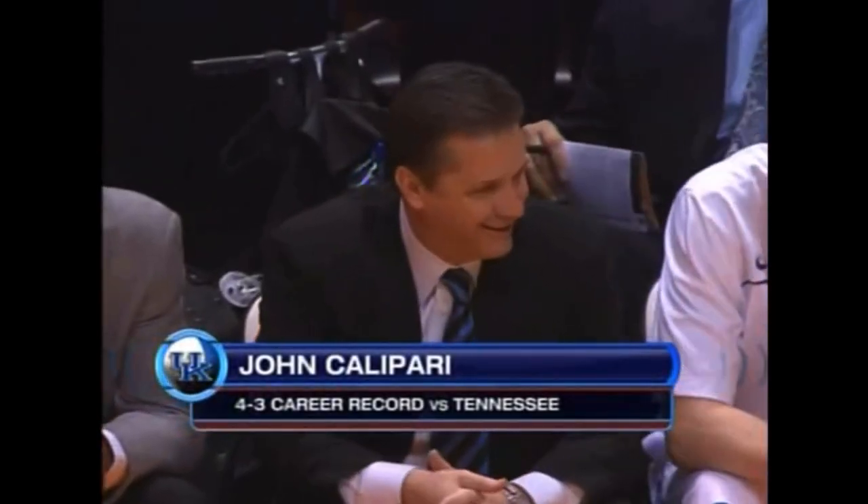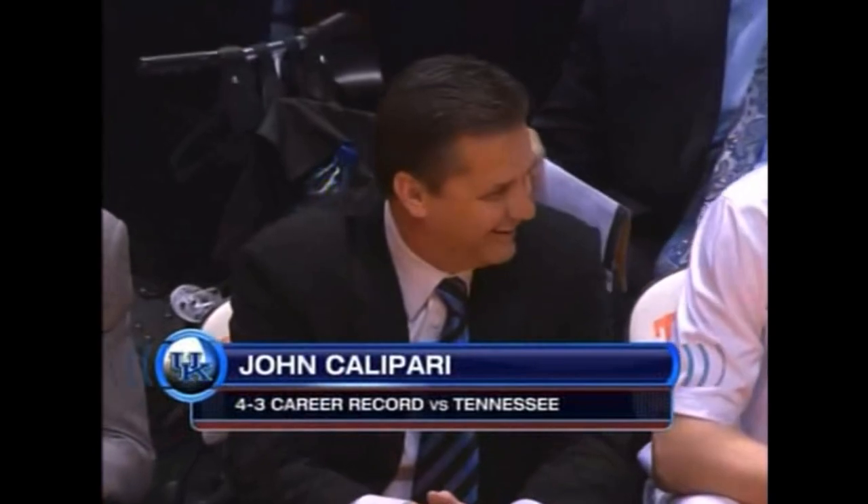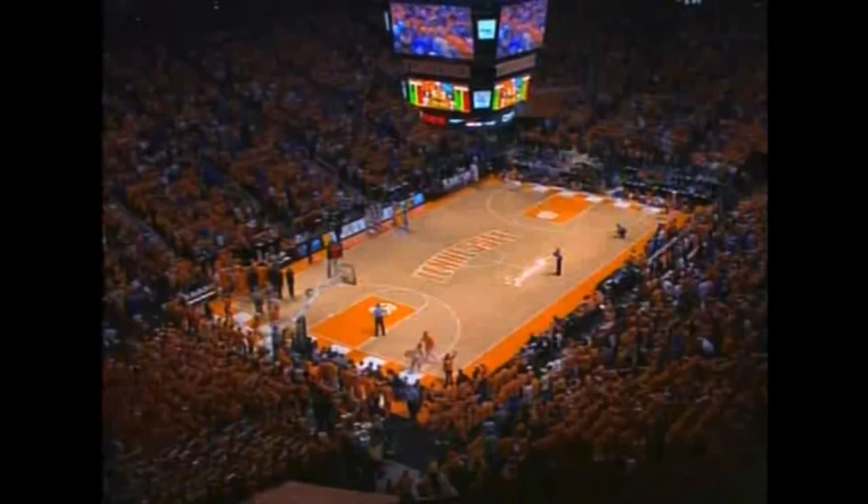First time John Calipari has been to Thompson-Boling Arena as the head coach of Kentucky, formerly the head man, of course, with Memphis.